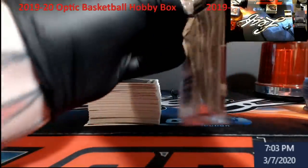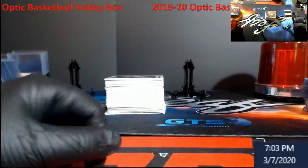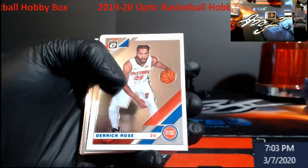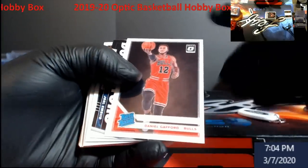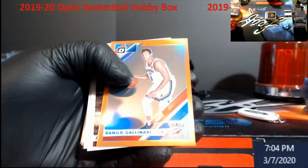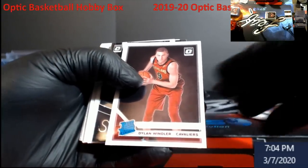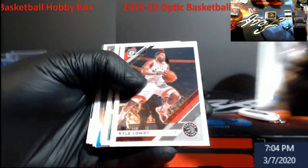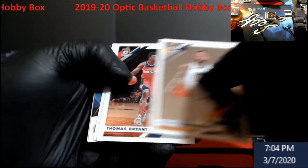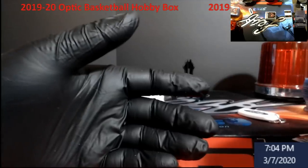I've got some stuff coming in through next week as well — might have a day or two with a double video, so just bear with me. All right, let's take a look — Optic. Everything we broke before has been retail, I believe. Here we go: Daniel Gafford rookie, nice color-looking card, Gallinari orange out of 199, Dylan Windler, Romeo Langford, and Justin Holiday silver.